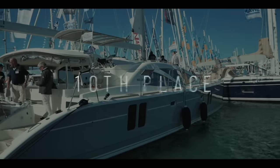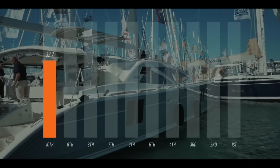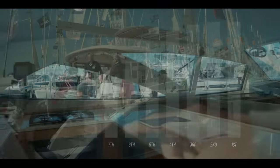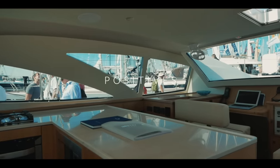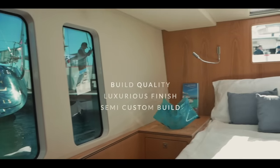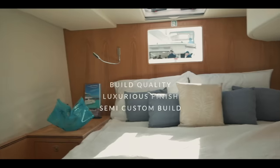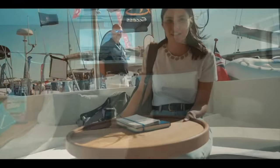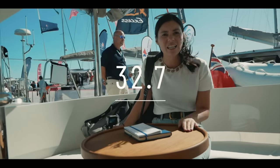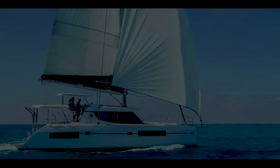In 10th place, the British builder Discovery and the Discovery 50 catamaran. You absolutely love this boat and 32.7 out of 50 gives it 10th place. The inside and the outside — everything is absolutely fantastic. The build quality and finish is luxurious, and this is of course a semi-custom build so you get to choose lots of different aspects of the boat. An honestly fantastic luxurious cruiser to take you comfortably around the world. Well done Discovery — 32.7.